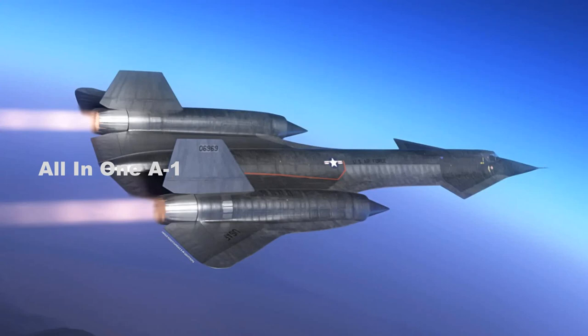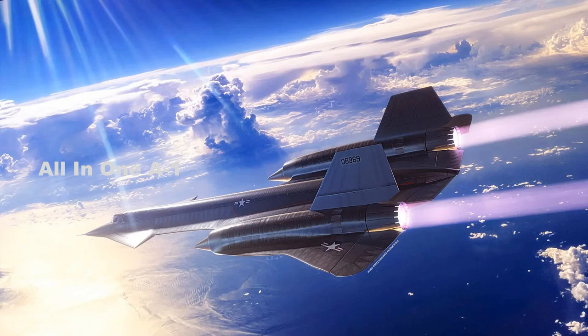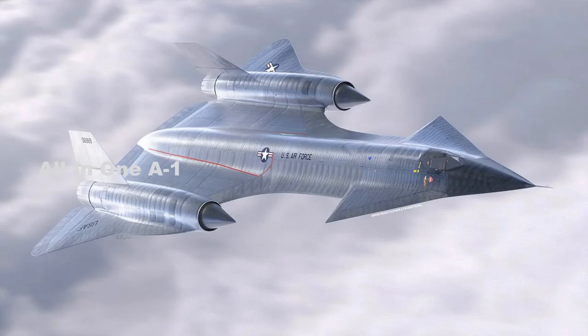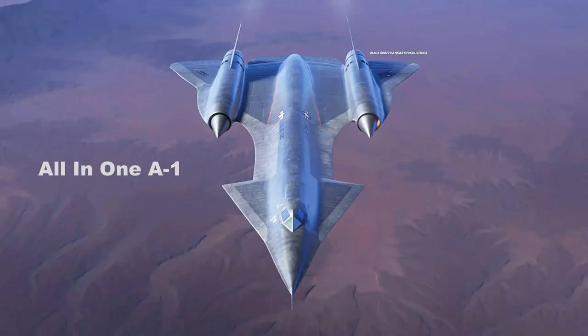While the canards look awesome, one also has to wonder how they would have been impacted by the extreme thermal loads placed on the front of the aircraft at high speed. It's also interesting to ponder if the vortexes they would have created would have interacted negatively with what would become the A-12's notoriously finicky engine inlet configuration.